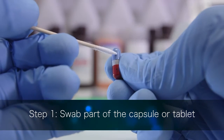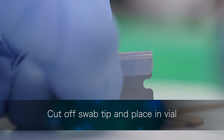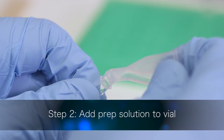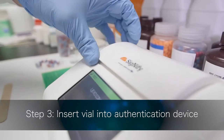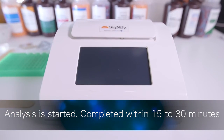Step 1: The pharmacist swabs the marked portion of the capsule or packaging, cuts off the swab tip, and places it into a vial. Step 2: PrEP solution is added to the vial. Step 3: The vial is placed into the device and analysis is started. Up to eight samples can be processed at once.